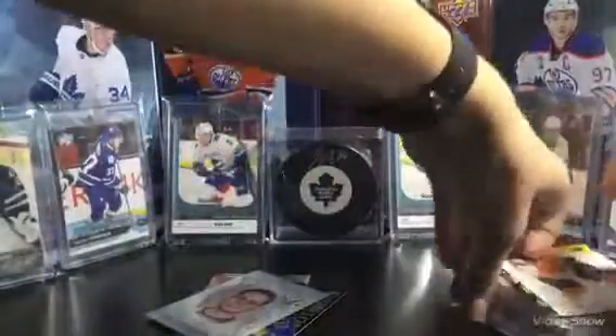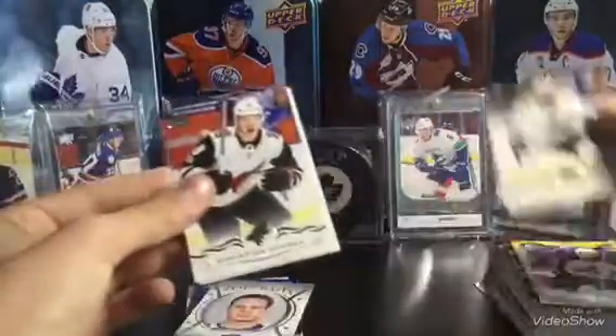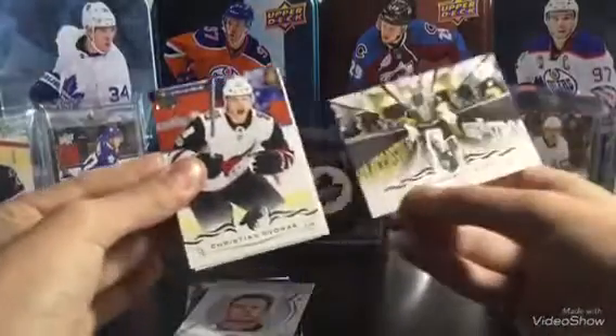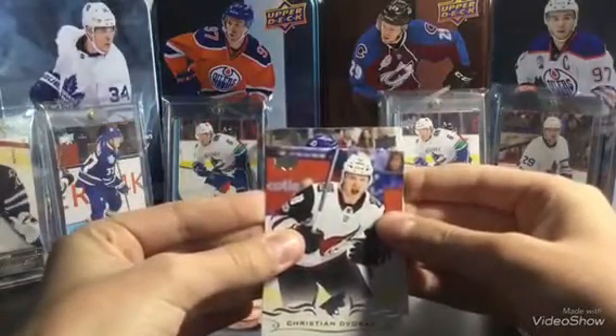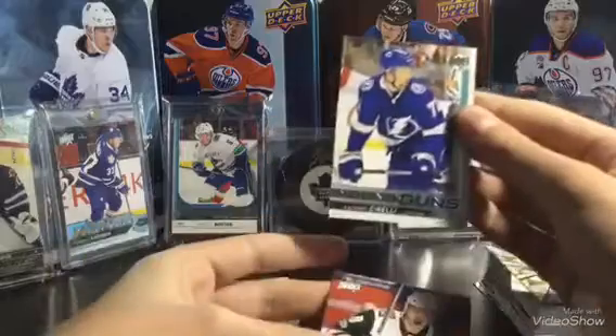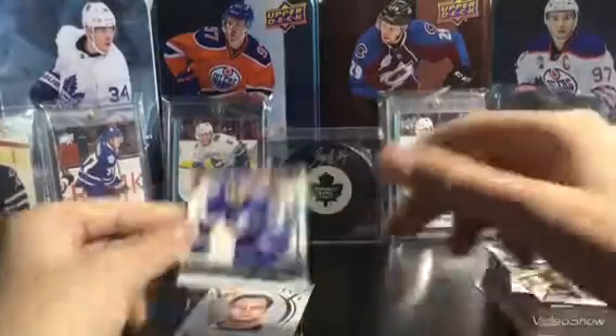Now our Young Gun. Wish me luck. We have Eric Johnson, Christian Dvorak, Evander Kane, Marc-Andre Fleury. And our final Young Gun is of — oh, it's Tampa Bay — Anthony Sorelli. That's a decent one. That's not bad, but could be better.